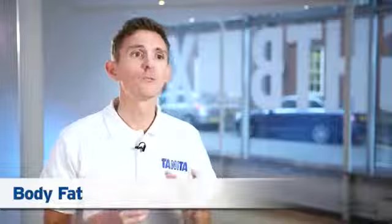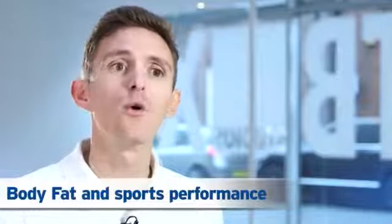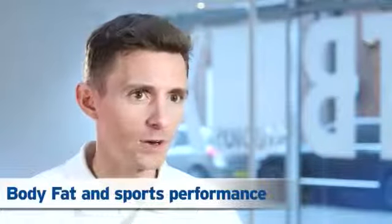Excess body fat is known to directly contribute to heart disease, high blood pressure, type 2 diabetes, and some forms of cancer. Adults and children from the age of 9 to 99 years need to understand their body fat percentage and keep it within healthy ranges to help reduce these risks. Shifting the focus away from reducing weight alone or BMI to reducing fat mass will ensure long-term weight loss.